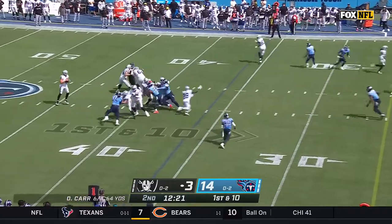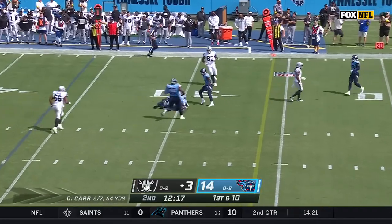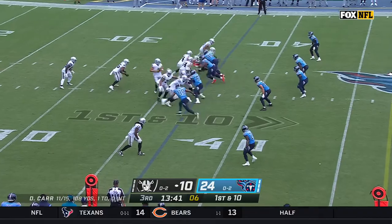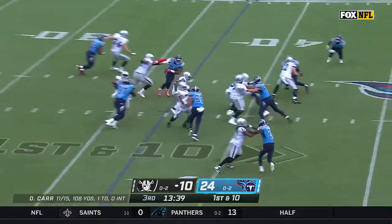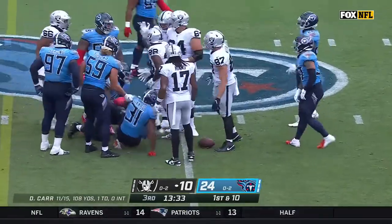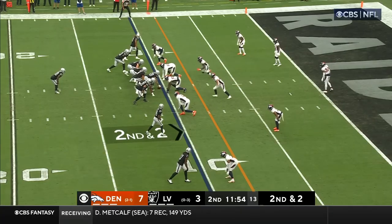From the 36 on first down, Carr over the top, it's Jacobs. From the 37-yard line, Jacobs up the middle, and Jacobs all the way out to midfield — 12 yards. That's the longest run of the day for the Raiders. Second down and 2.